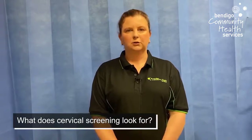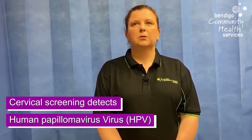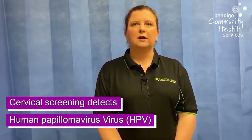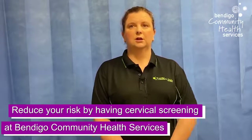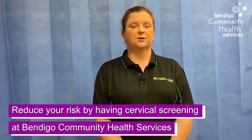What does the cervical screening test look for? The cervical screening test detects the presence of human papillomavirus. The body can get rid of most HPVs naturally. However, if it can't, some types of HPV can cause changes to the cells of the cervix. If cell changes aren't picked up early and treated, they can turn into cervical cancer. In fact, 80% of cervical cancers have never been screened or not had their regular screening tests. You can reduce your risk by coming into Bendigo Community Health Services and encouraging women in your lives to have a cervical screening test too.